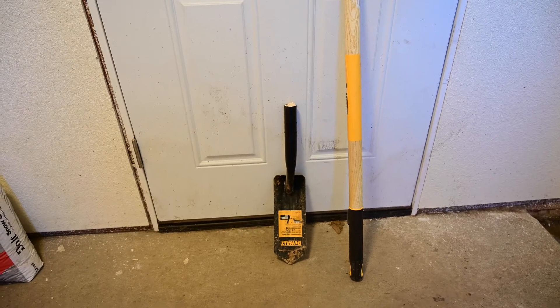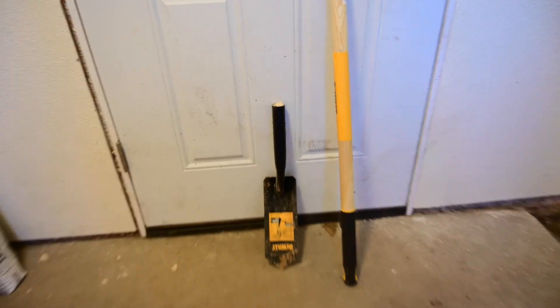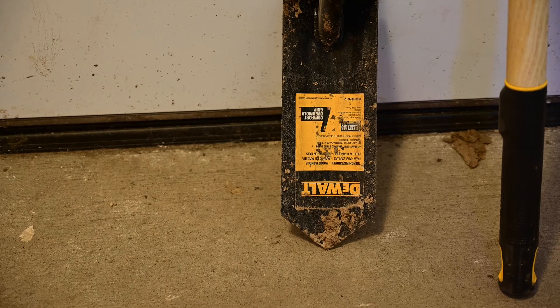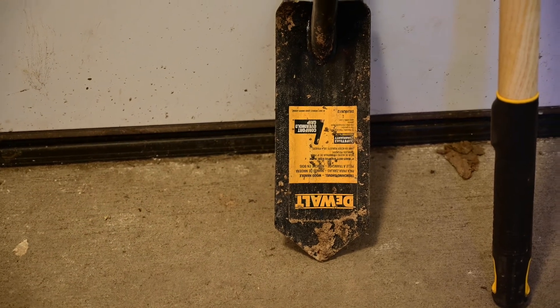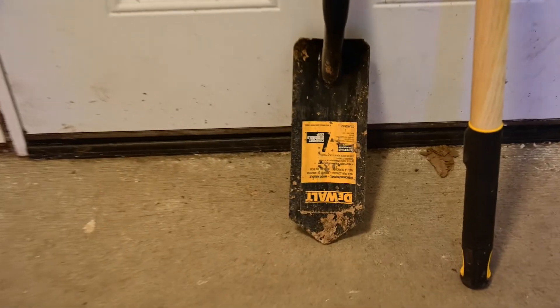Hi everybody, I'm Jack O'Billy here. Today's episode I want to talk about DeWalt shovels. Looky here — I bought this at Home Depot. It was one of the more expensive shovels. It's a pretty yellow with the DeWalt name on it on a sticker.